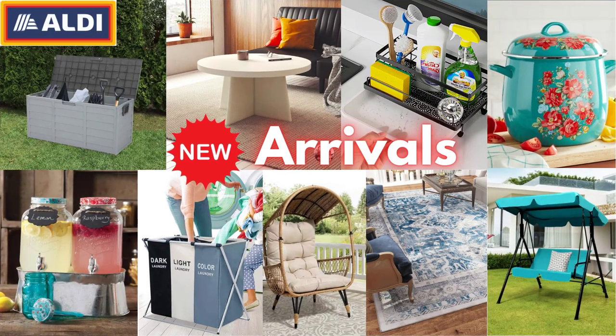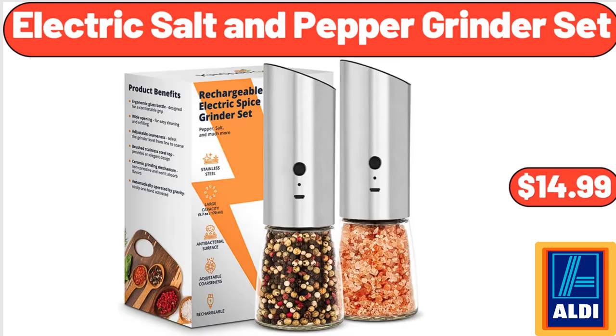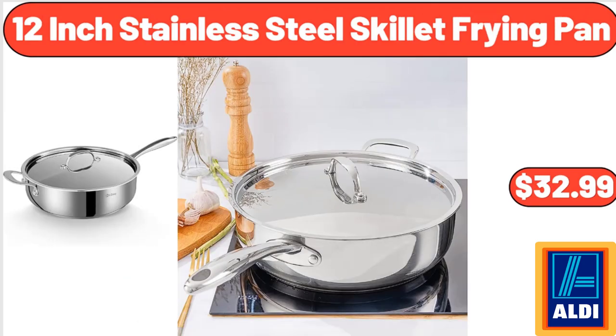Hello everyone, let's take a look together at the discounted products at Aldi Market. 4-Piece Patio Raw Tan Wicker Furniture Set, $169.99. Electric Salt and Pepper Grinder Set, $14.99. 12-Inch Stainless Steel Skillet Frying Pan, $32.99.